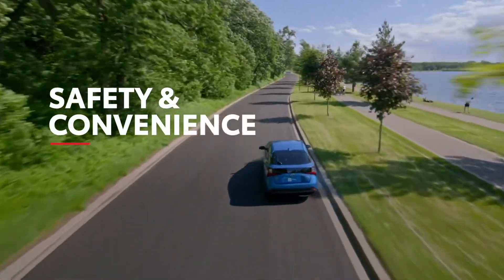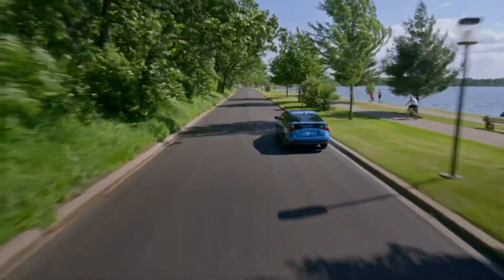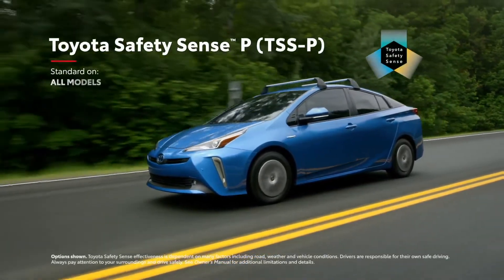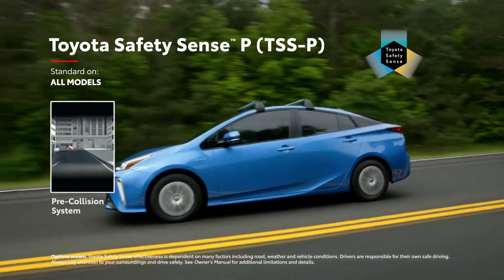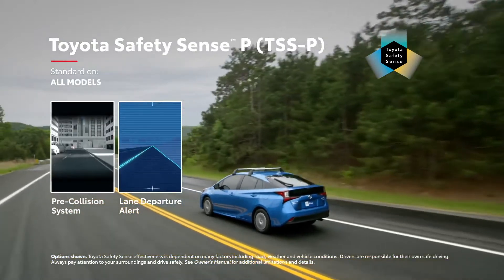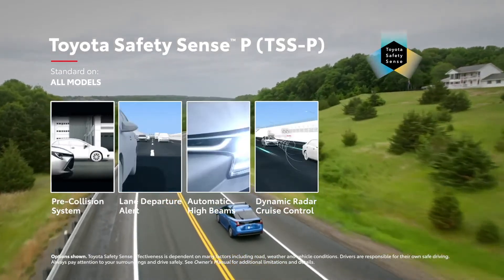Safety is essential for Toyota, so it's no surprise that the entire Prius family has been designed with passenger and pedestrian well-being at the forefront. To this end, all Prius models feature Toyota Safety Sense P, an advanced suite of safety systems that includes a pre-collision system with pedestrian detection, a lane departure alert system, automatic high beams, and full-speed range dynamic radar cruise control for those long highway commutes.